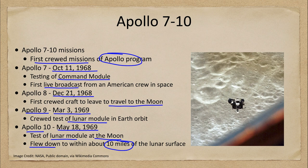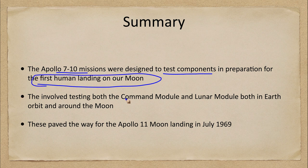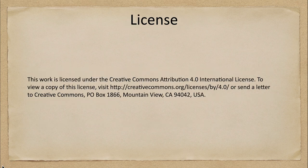So in summary, Apollo 7 through 10 were designed to test components in preparation for the first human landing on the moon. They tested both the command module and the lunar module in Earth orbit and around the moon, and these paved the way for the Apollo 11 moon landing in July of 1969. That concludes this lecture on the Apollo 7 through 10 missions. We'll be back again next week for another exploration of the solar system — until then, have a great day everyone.